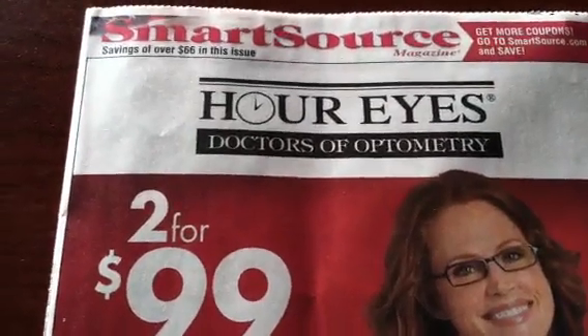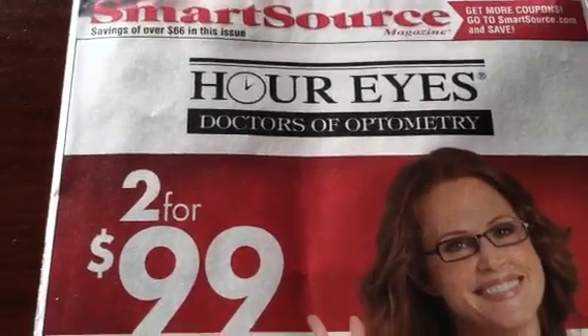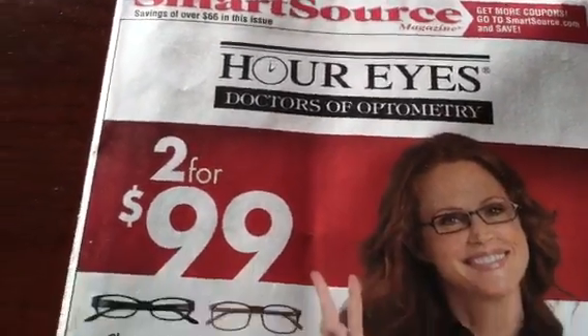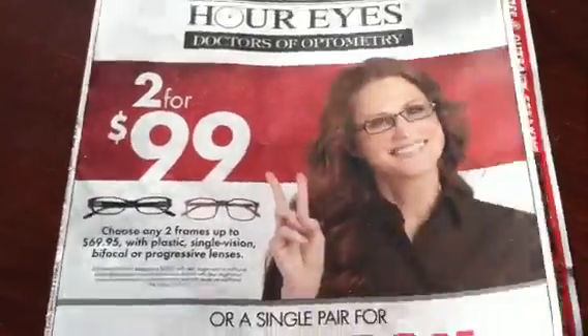Hey guys, welcome back to Pinching Panties with Priscilla. I forgot to give you guys the preview of the insert that you pick up today in your Sunday paper. We got only one insert which is the Smart Source. So let me flip through this real quick and show you guys what's in here.